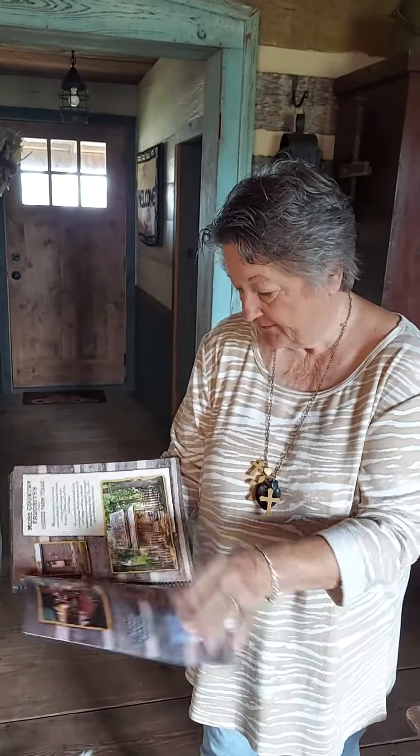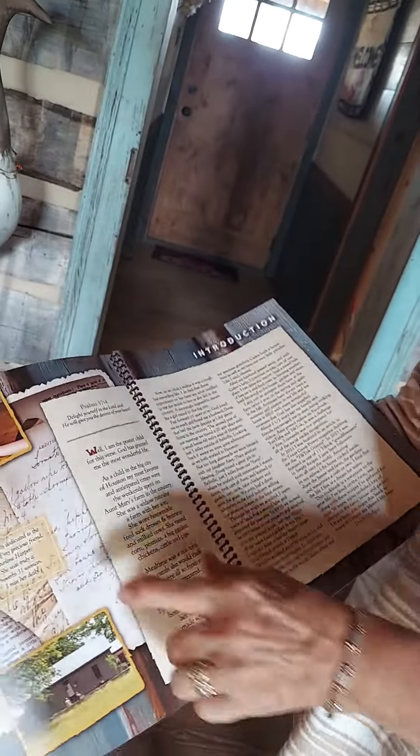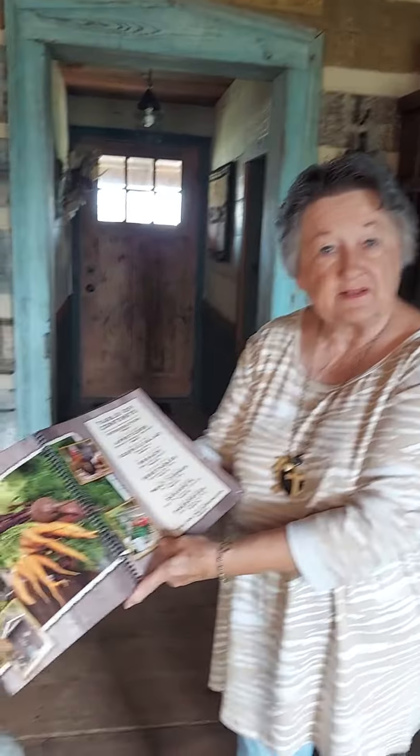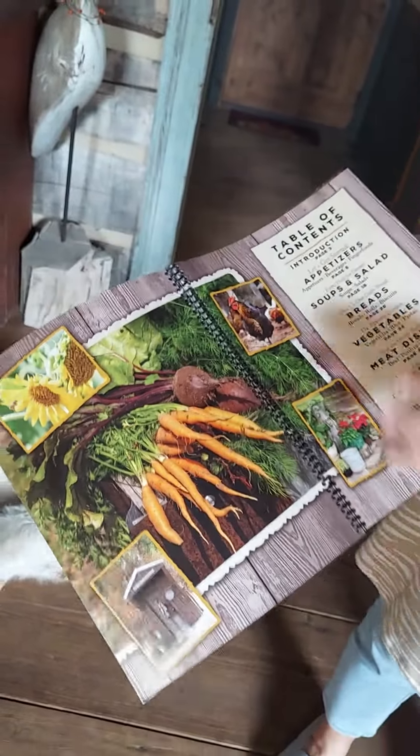Up here in the front, I've kind of written my story and my dedication to my precious friend Shirley. I hope you enjoy. That's all things we grew — our chickens, our sunflowers, everything.